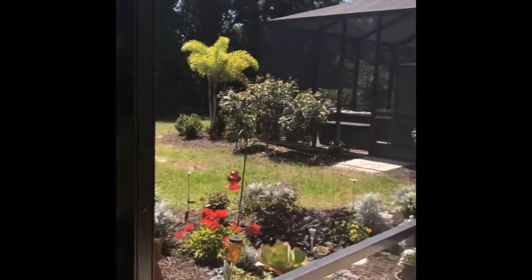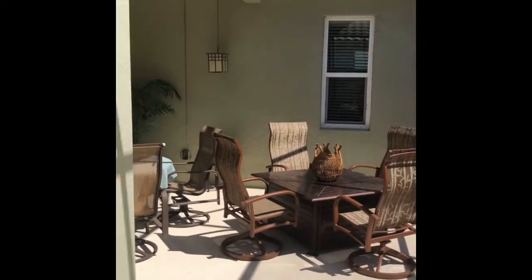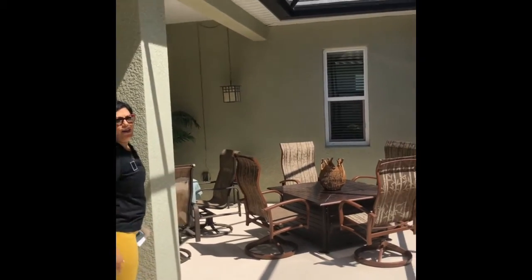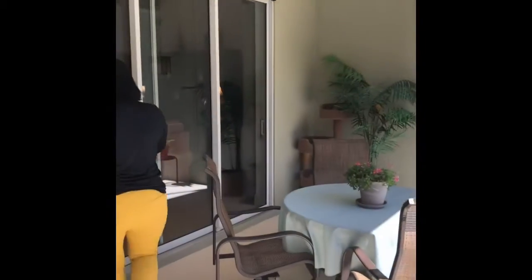We're out here on this huge lanai. That is actually another upgrade — the lanai used to end here, but they did an extended lanai, which is super cool. Lots of space out here. Being part of Martinique, you are part of the clubhouse, and for only $500 a year, you can be part of the resort. If you see that resort area, it's amazing.